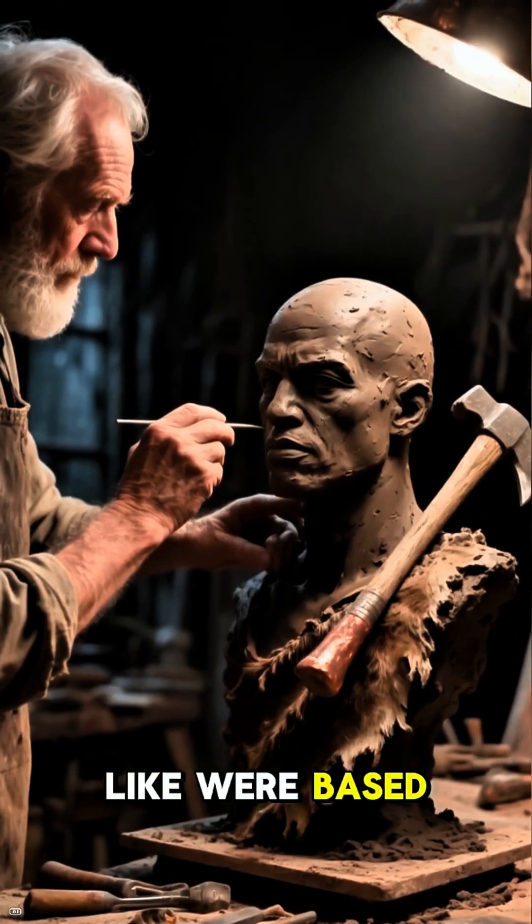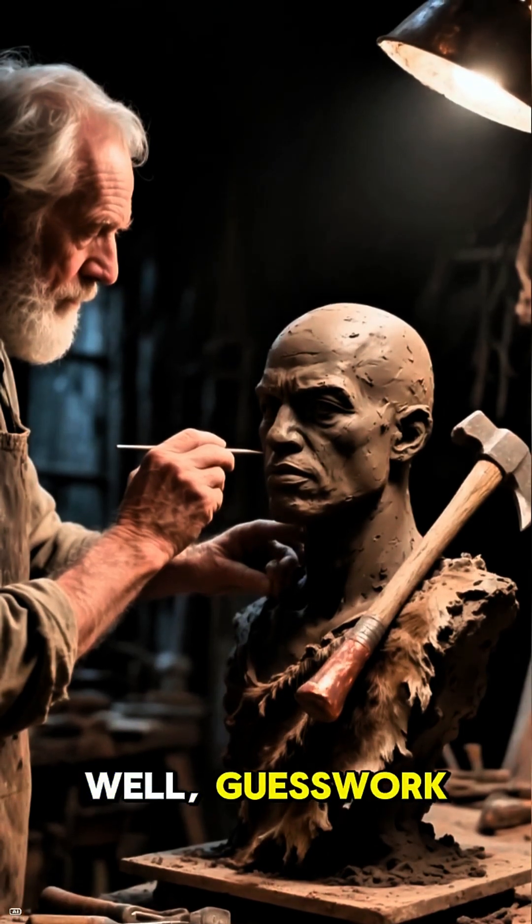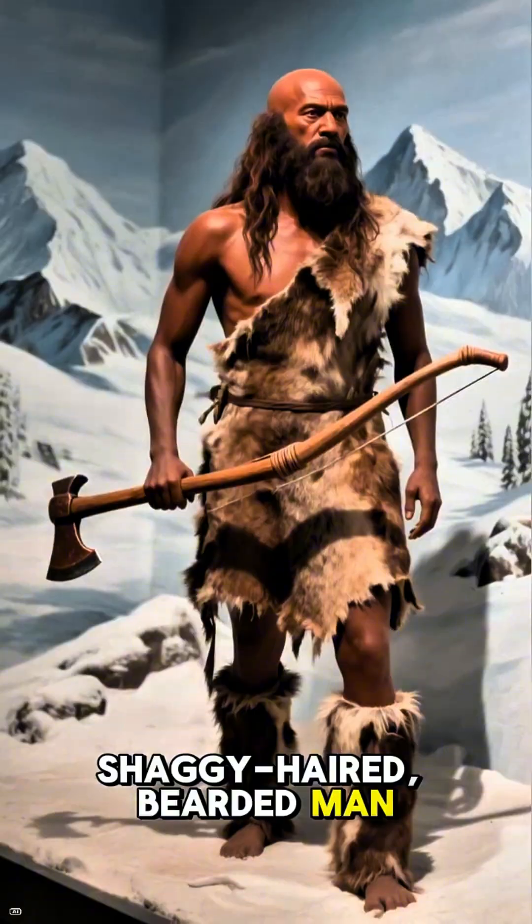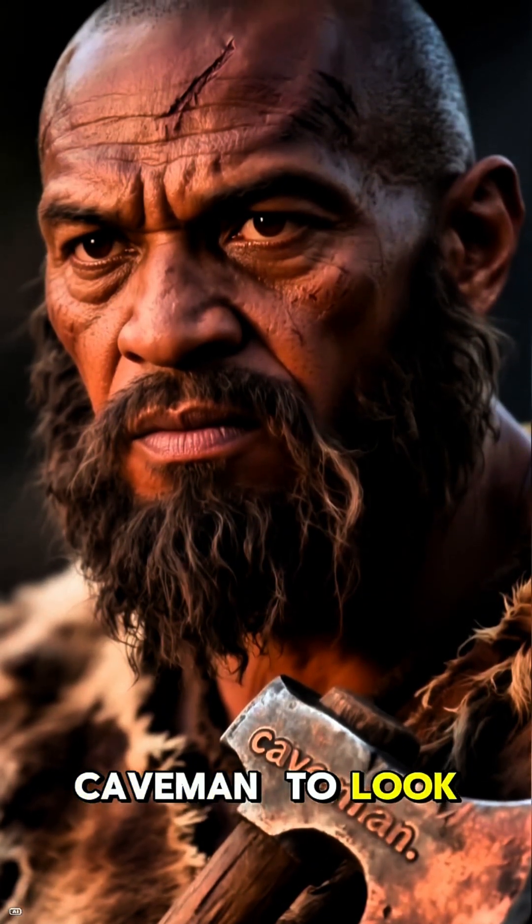Reconstructions of what Ötzi looked like were based on, well, guesswork. He was often depicted as a light-skinned, shaggy-haired, bearded man — kind of like what we might picture a stereotypical caveman to look like.